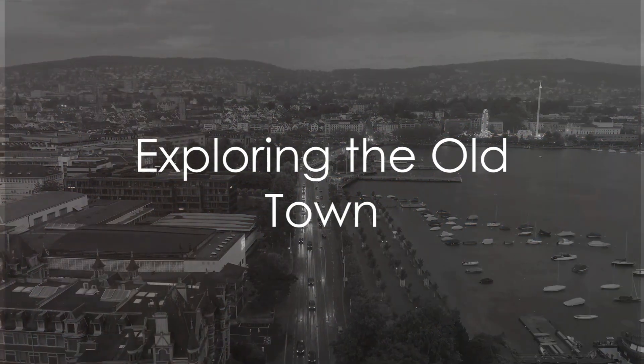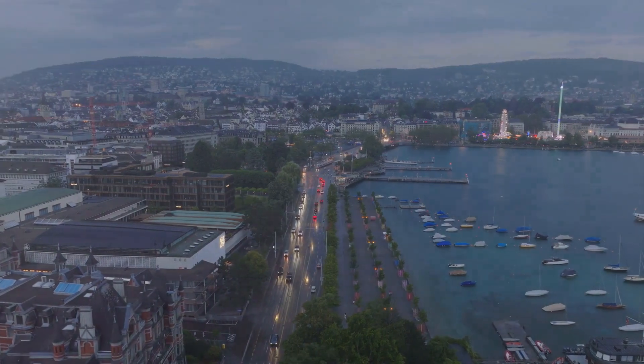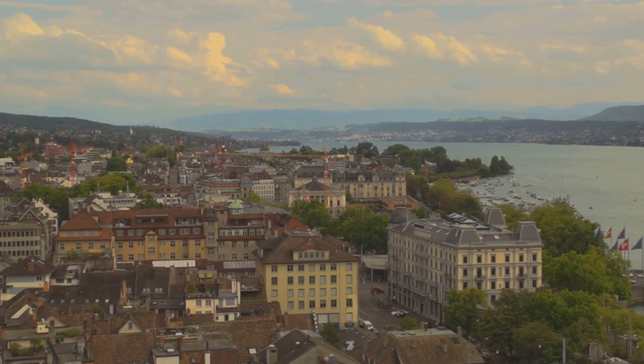Are you planning a trip to Zurich and wondering what activities you can enjoy there without spending a penny? You're in for a treat. Zurich, known for its picturesque landscapes and rich cultural history, offers an array of free activities that will make your visit memorable.